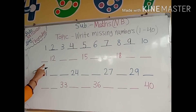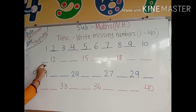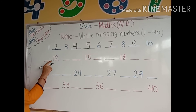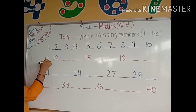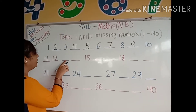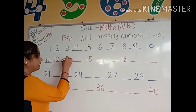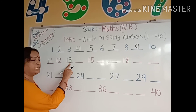Now look here. Number 12. Before number 12, number 11 comes here. We will write here number 11. Now the next number after number 12 — which number comes here? Number 13. We will write here number 13: 1, 3, 13.